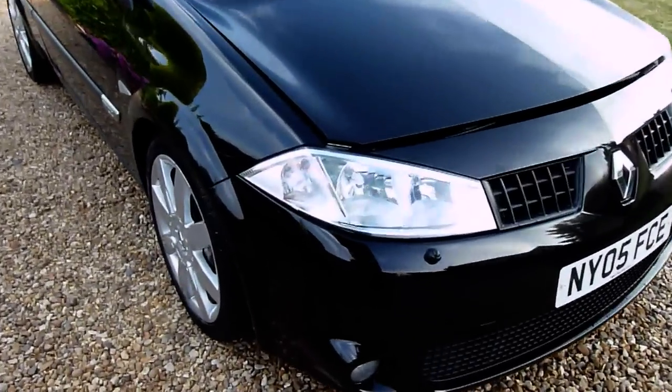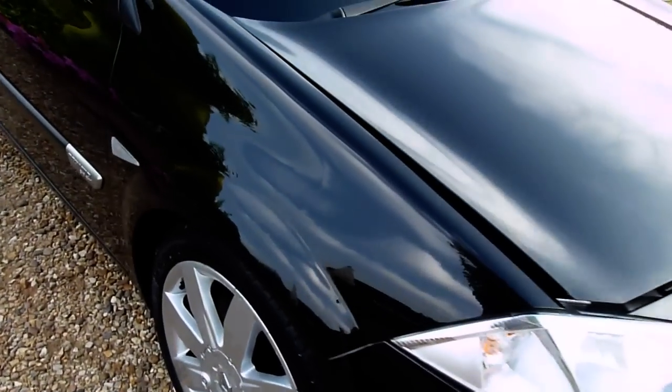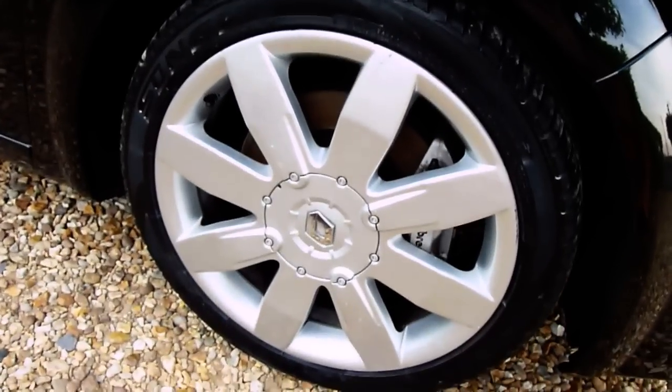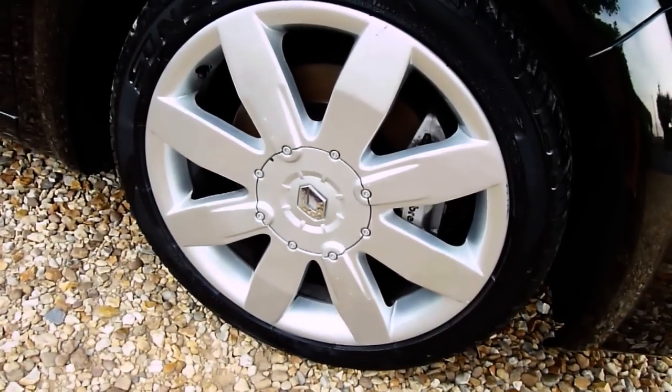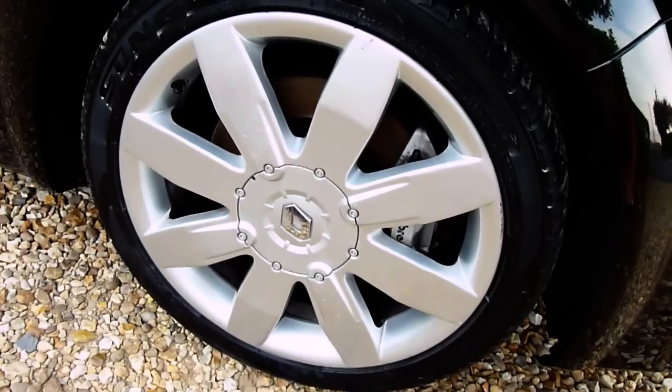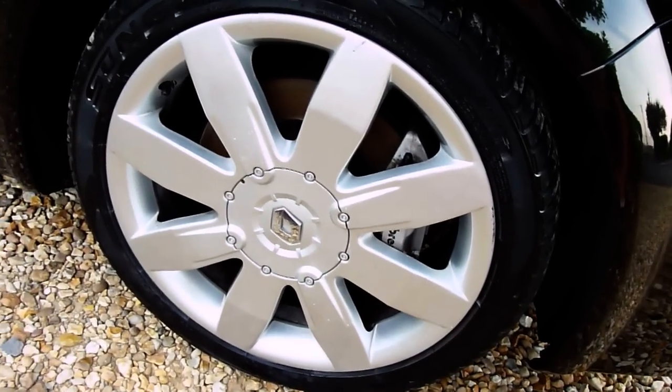As you can see, finished in black with a lovely deep shine in the paintwork. Look at the reflection on there. Starting on the front wheel, nice and clean, no marks or scratches or anything on there. Brand new discs and pads also just fitted, and she's got the Brembo brake kit as well.